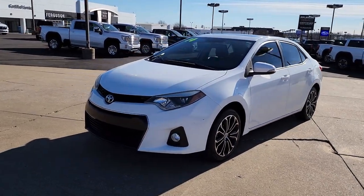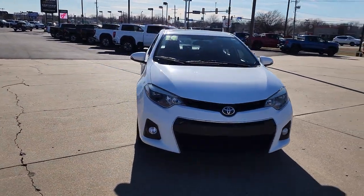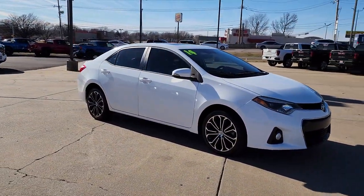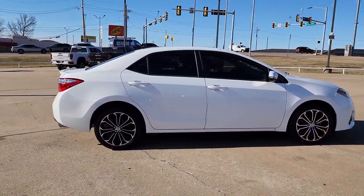Picture yourself in the 2014 Toyota Corolla. With less than 120,000 miles on the odometer, this vehicle stands out from the rest. Here's an affordable, efficient Corolla that offers a smooth ride and agile handling.